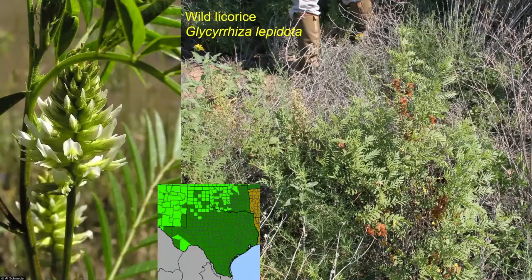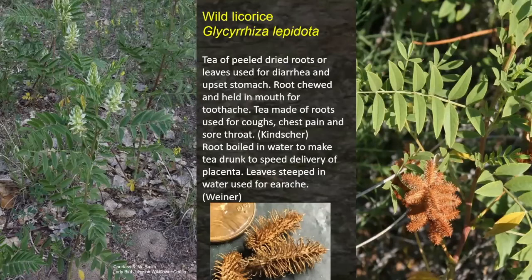Wild licorice is found in the panhandle, the high plains, the rolling plains, and a couple of counties in the Big Bend region. It's also in the western half of Oklahoma, Kansas, and the states north and west. Wild licorice likes deep sandy soils. A tea was made from the peeled dried roots or leaves for diarrhea and upset stomach. The root was chewed and held in the mouth for toothache. A tea of the roots could be made for coughs, chest pain, and sore throat. The root boiled in water made a tea drunk to speed delivery of the placenta. Leaves steeped in water were used for earache. Lots of uses for that one plant.